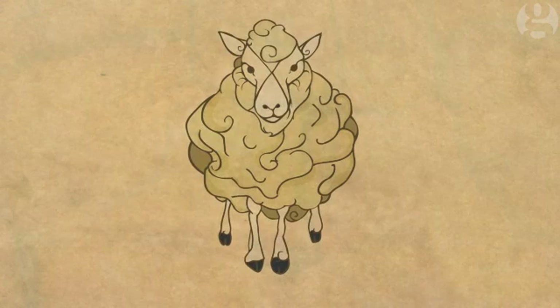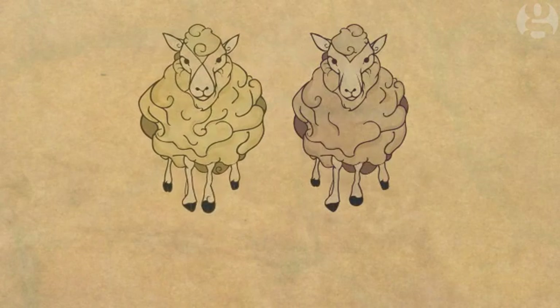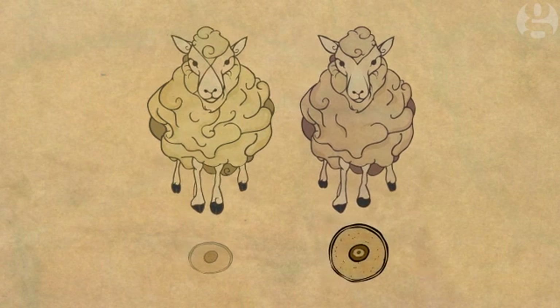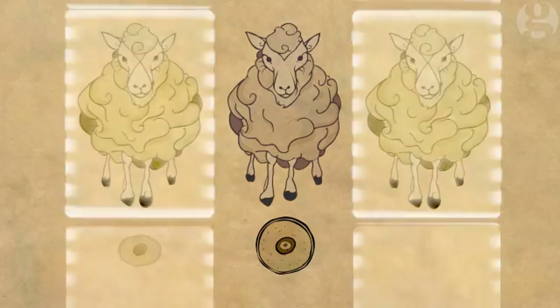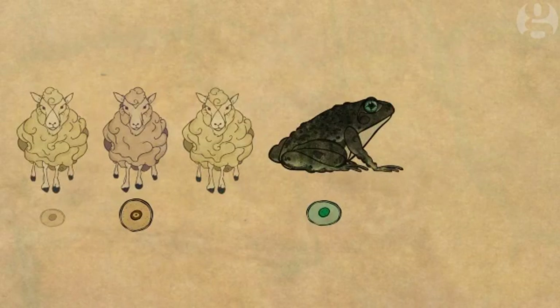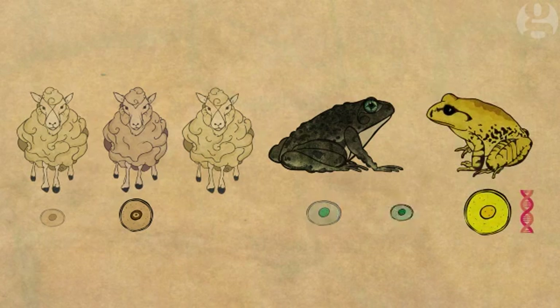Cloning has been done before, famously seen with Dolly the sheep in 1996. In that case, cells from a sheep were injected into the egg of the same species, producing a clone. The gastric brooding frog project is more challenging, as it uses cells of an extinct frog with the egg of a different species.